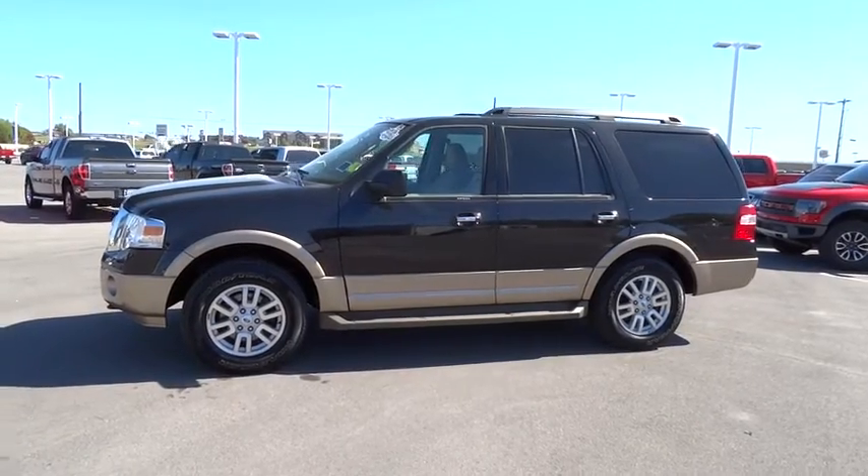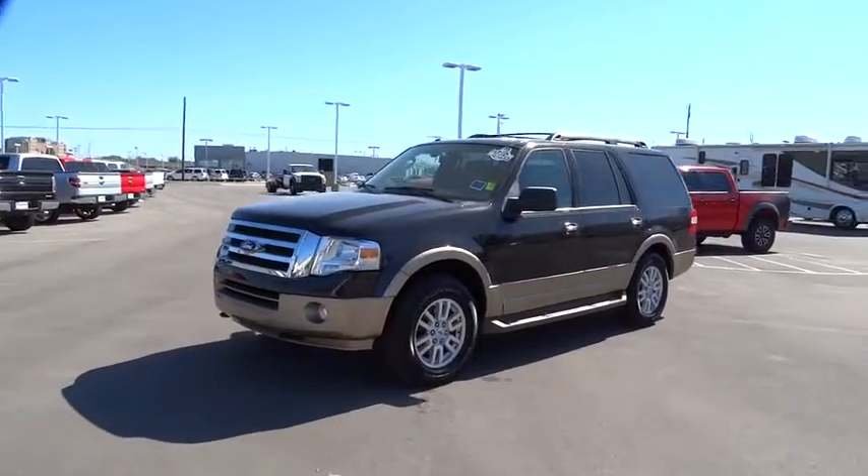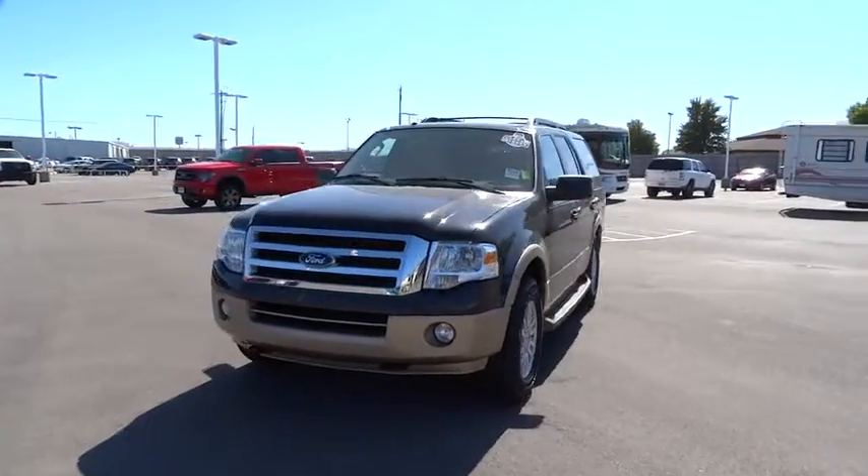The 2014 Expedition. Powerful, controlled, resourceful. Expedition. This vehicle has less than 40,000 miles.